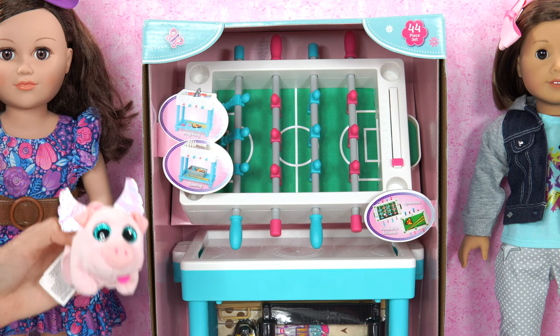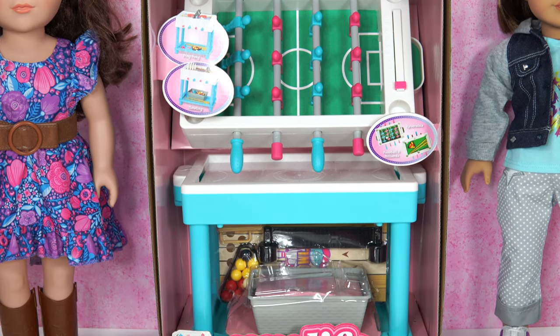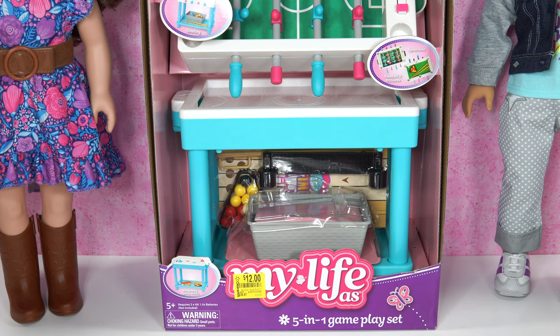Oh, look. Come on. Oh, this is really cool. So this is the My Life 5-in-1 Gameplay Set. Isn't it awesome? So, what do you think about it? It's $12 here at Walmart, and it's on clearance.